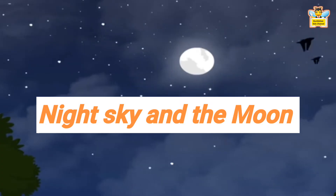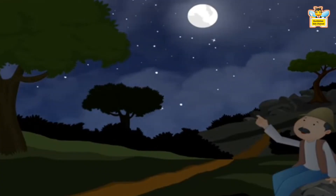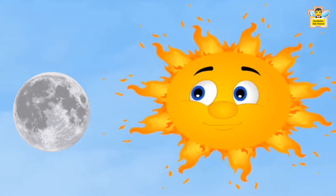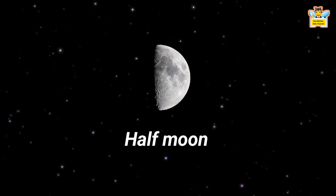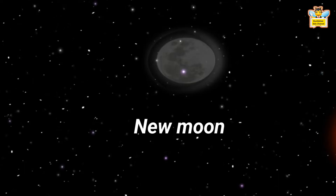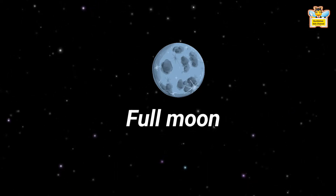Night Sky and the Moon: The moon is smaller than the sun. It is round. We see the moon mostly at night, though sometimes we can see the moon in the daytime also. The moon seems to change its shape every night. Sometimes it is like a semicircle — we call it the half moon phase. Sometimes we cannot see the moon at all — we call it the new moon phase. When we see the moon round like a ball, we call it a full moon phase.